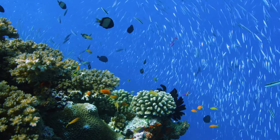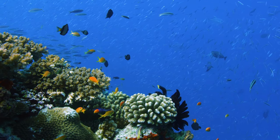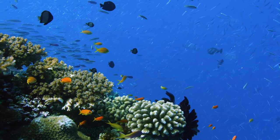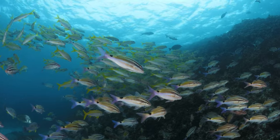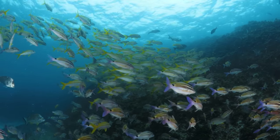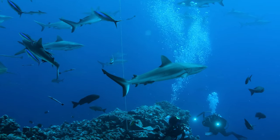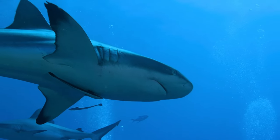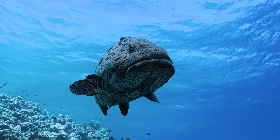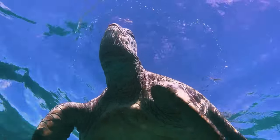Section 1: Biodiversity. The Great Barrier Reef is home to an astounding array of marine life, with over 1,500 species of fish, 600 types of coral, and countless other creatures. From brightly colored tropical fish to majestic sea turtles, the reef is a treasure trove of biological diversity. The coral itself is also a crucial part of this ecosystem, providing a habitat for many of these species and forming the foundation of the reef.